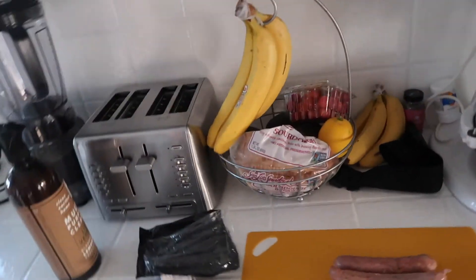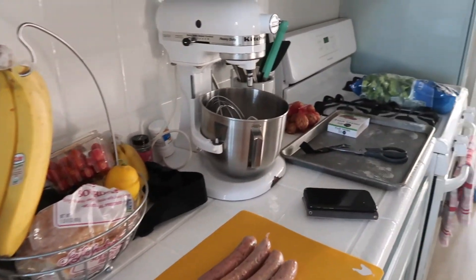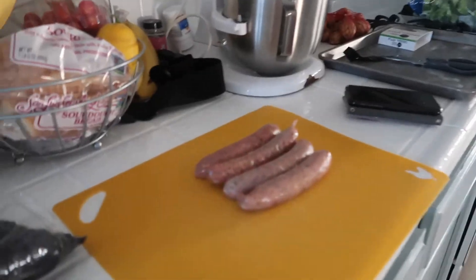It's time for dinner. I'm going to make a sausage and veggie sheet pan dinner, which should be pretty quick to make.